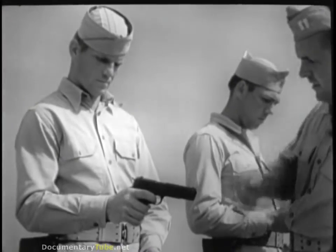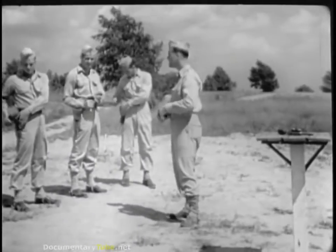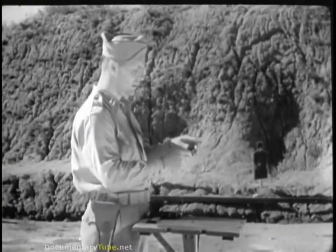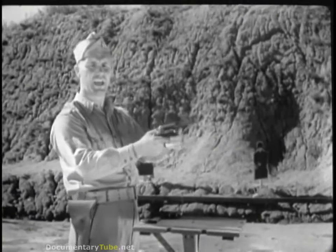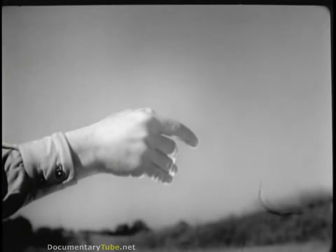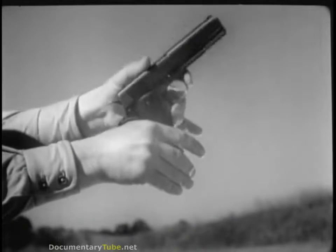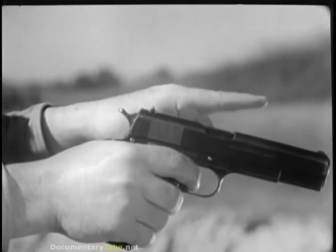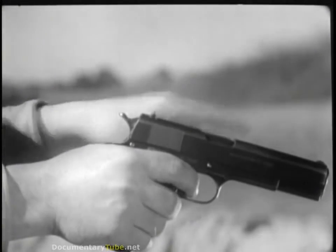Keep practicing this rigid grip until it's done automatically — that's the way you'll have to do it when it really counts. Your use of handguns probably won't be limited to the pistol. The revolver is a natural pointing gun; when placed in the hand, it is directly on the target. The pistol, however, due to its stock design, requires a slight upward cocking of the wrist to bring it in line with the target. After a little practice, this adjustment will become instinctive.